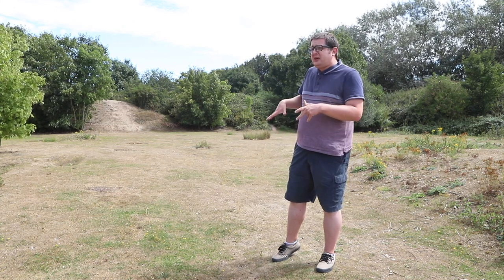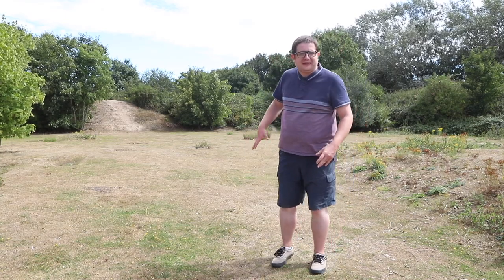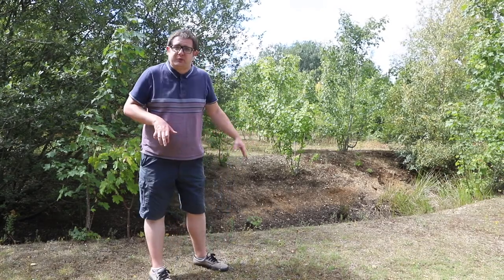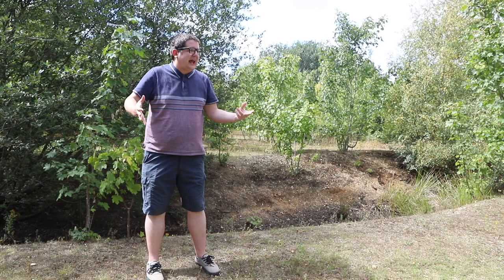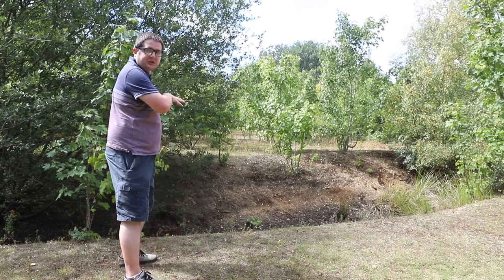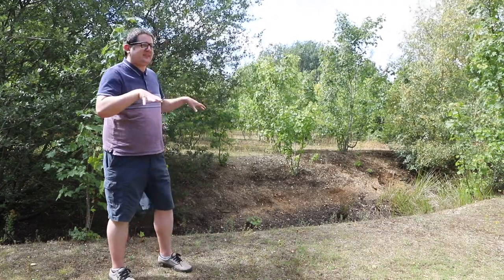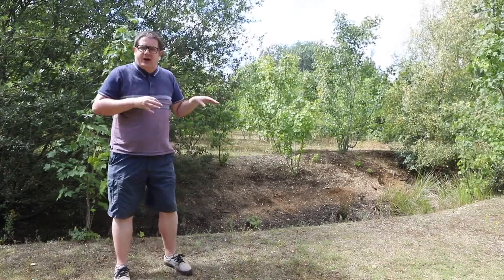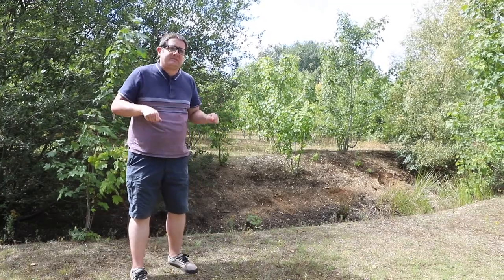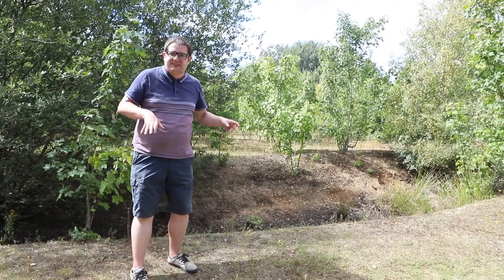That leads us into another period of occupation with the Bronze Age enclosure, which is very much visible today. Here marks the beginning of the Bronze Age story. Behind you would have been the Neolithic enclosure and over here is the Bronze Age enclosure. It's no accident that both enclosures are aligned together. During the Bronze Age, around 850 BC — very late Bronze Age — the Neolithic enclosure would have still been visible, suggesting some sort of respect or connection to the ancestors.